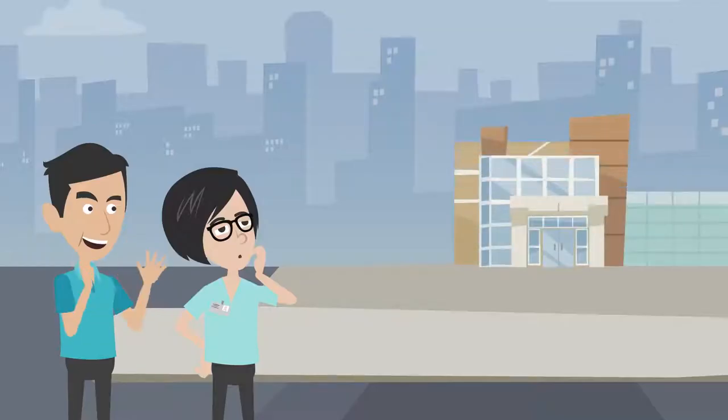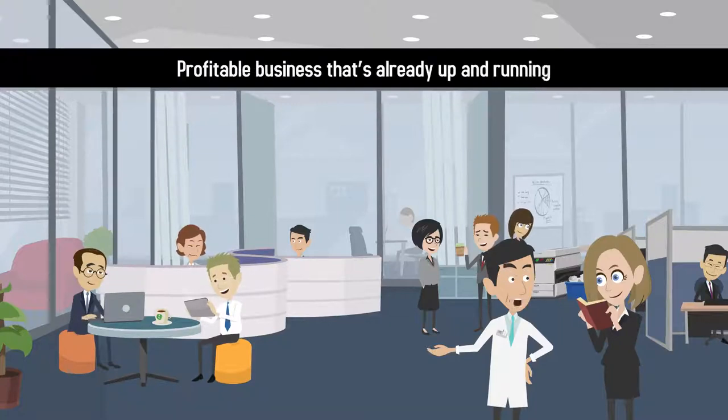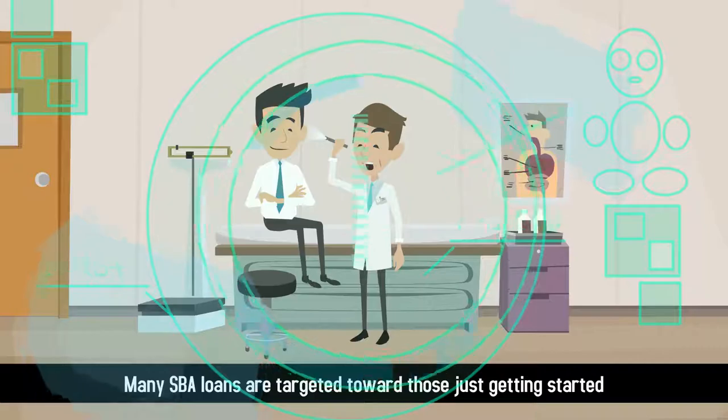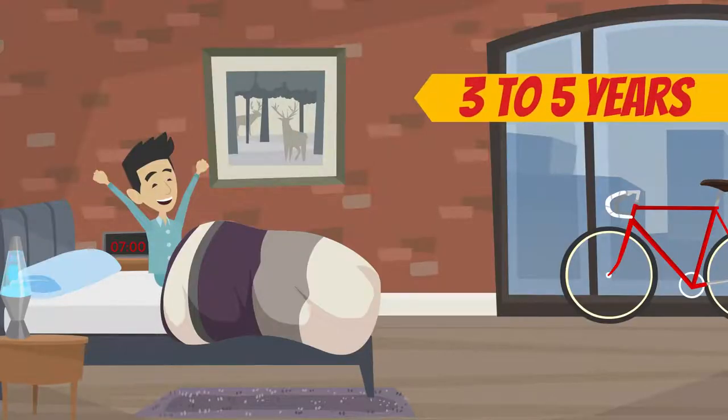This is a great option for those just starting their business. Whereas banks often want to see proof of a profitable business that's already up and running, many SBA loans are targeted toward those just getting started. It's important to have good credit, a healthy down payment, and the ability to commit to staying in the space for three to five years.